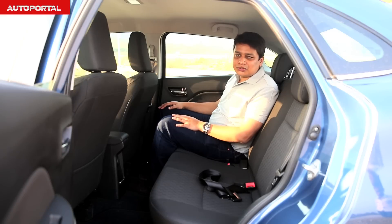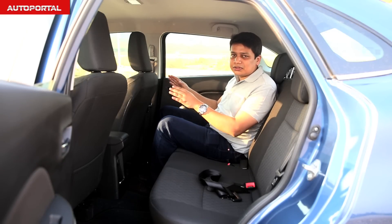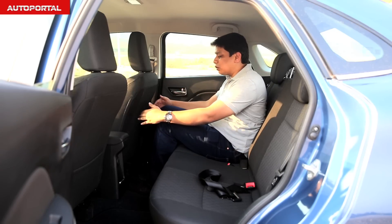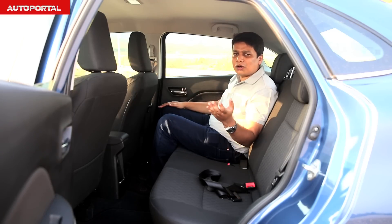Here in the back seat of the all-new Maruti Suzuki Baleno, I've adjusted the front seat for my height and driving position — my height for reference is 5'10". Even then, I have loads of knee room back here. Headroom is pretty generous as well. So this is one of the better small cars for tall passengers.